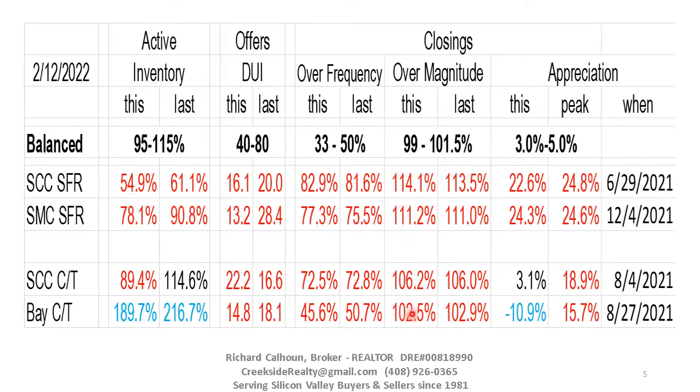Condo overbidding is a lot less, but still over 100%. Santa Clara County is at 106%, San Mateo County Bay Cities at 102%.